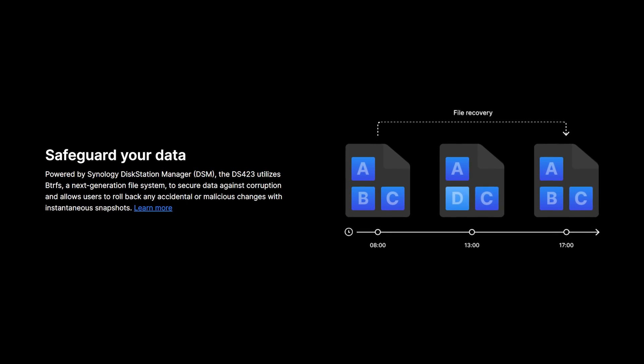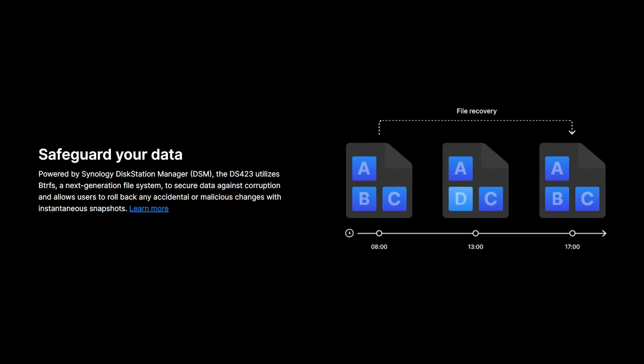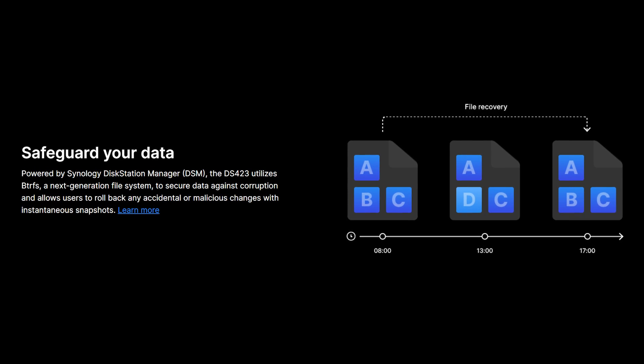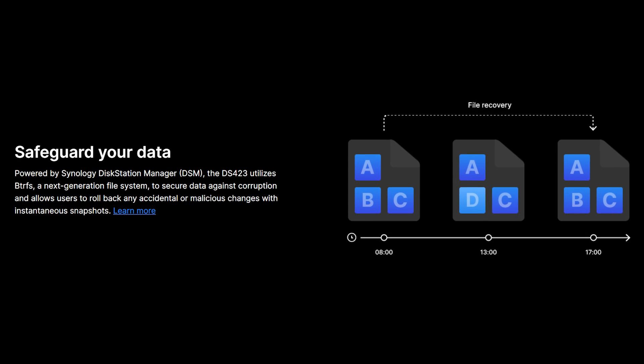Now I know what some of you are thinking — what about those private photos? Well, fear not, because Synology employs a fancy file system that kind of looks like a secret code. It's like having a vault within a vault to secure my data against any digital mishaps. Plus, I can roll back any accidental or malicious changes really fast. Rest assured, your secrets are safe.